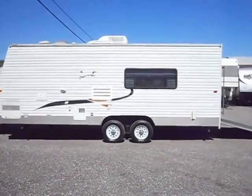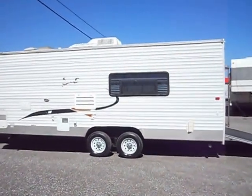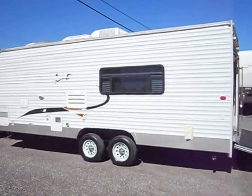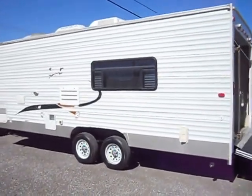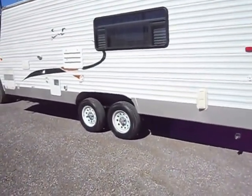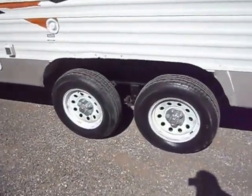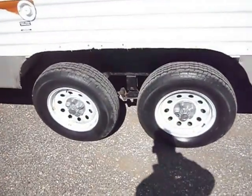Outside it's in pretty good shape all the way around. Has nice aluminum sides and good paint. Several of the stripes and decals are peeled back though. On this side the fender well is also missing — they blew a tire and knocked that plastic fender off, which is pretty typical.